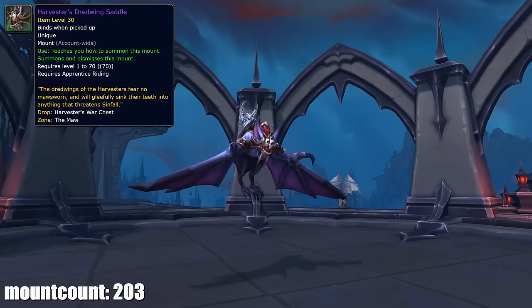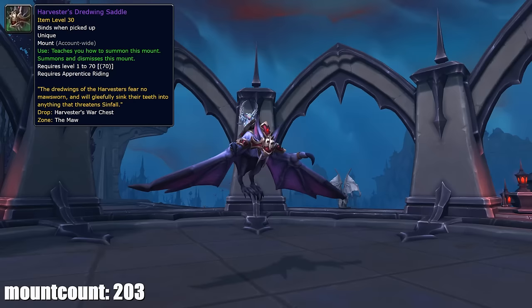The next day, on the 9th, I got my third and final mount from the covenant assaults on the Maw.